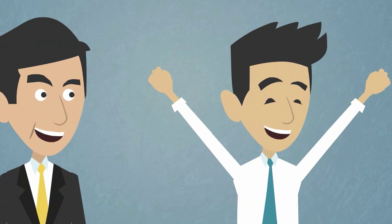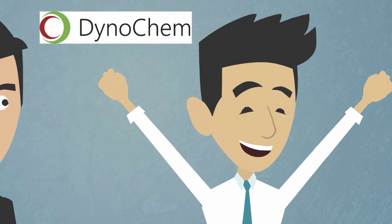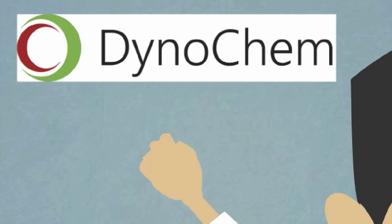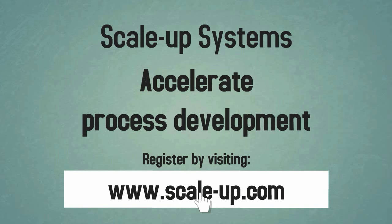You probably know some chemists like John. You can help them accelerate their work by registering for Dynochem access. If you enjoyed this video and can see the potential, visit us on the web to find out more.